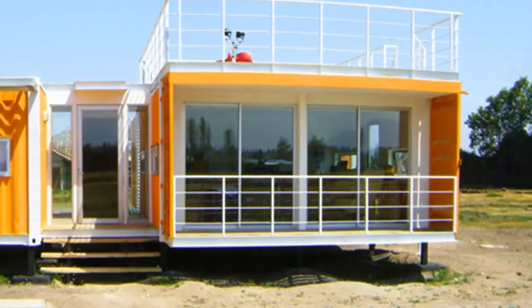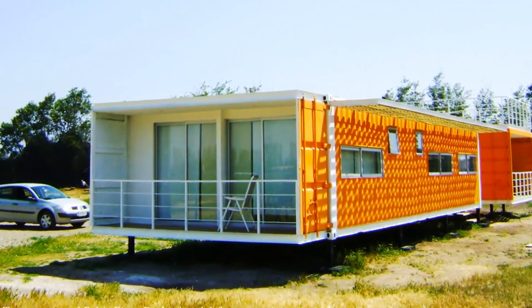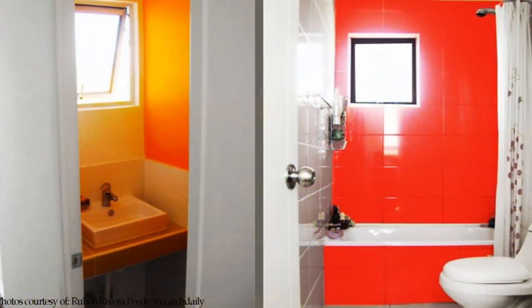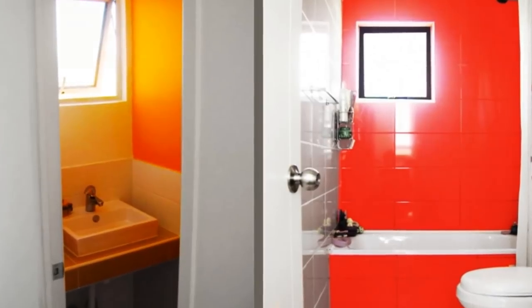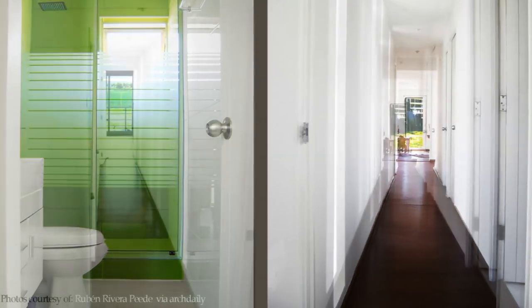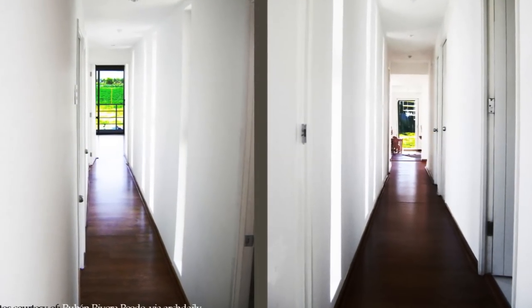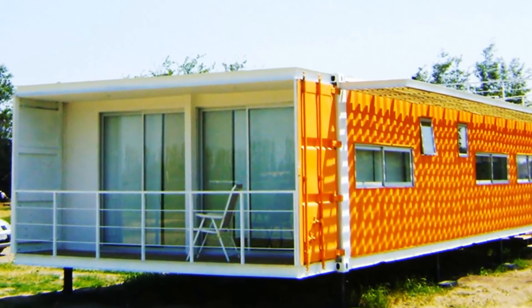The longer axis is built with four 40-foot containers accommodating the private spaces, including two bedrooms and a master bedroom ensuite, organized linearly along the north face with a corridor to the south and a private balcony for the master bedroom at the end.